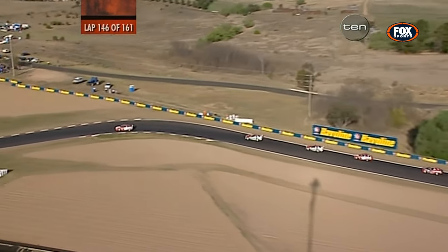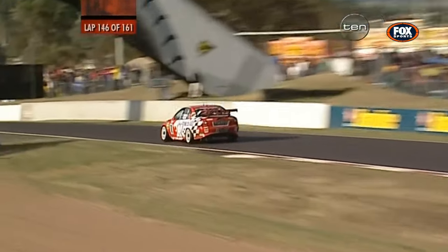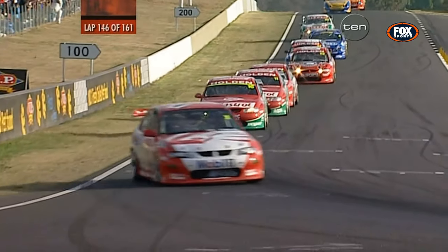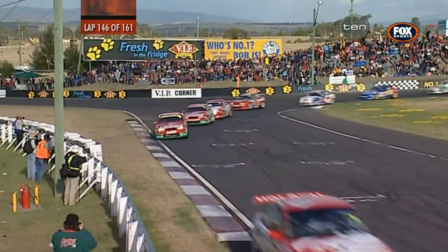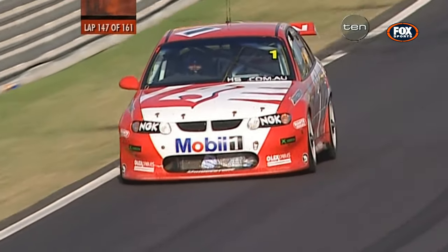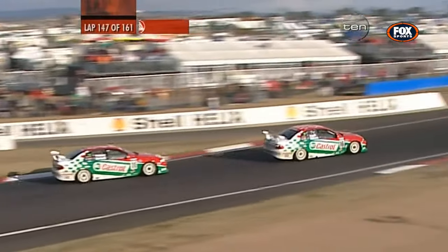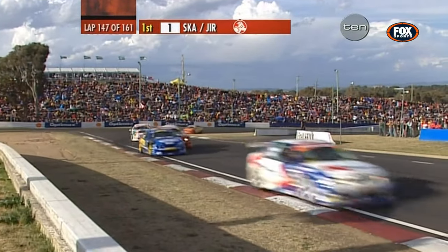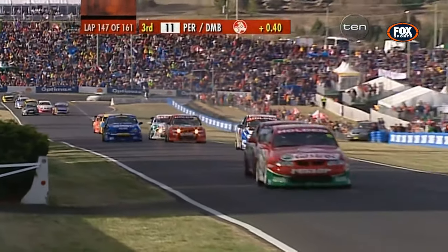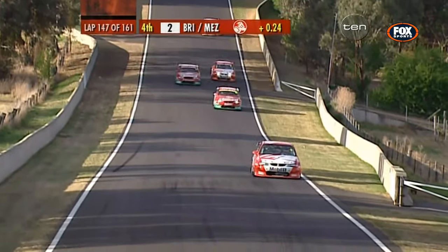That raises an interesting question — at the driver's briefing they were told no overlapping under the safety car, to sit in single file until crossing the control line. That will be an interesting question for the stewards. It never ceases to amaze me — Scaife was obviously trying to get clean air for that radiator and keep the engine cool. Race stewards have been busy throughout the 161 laps. Jason Bright has had to bite his tongue, dropping back a position. The first Ford in the race hunt is Tony Longhurst and Matthew White in sixth.